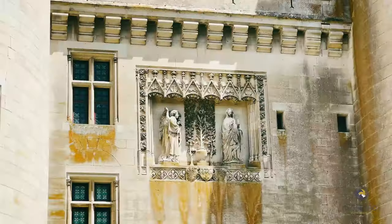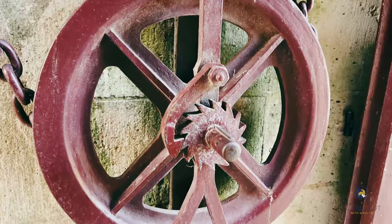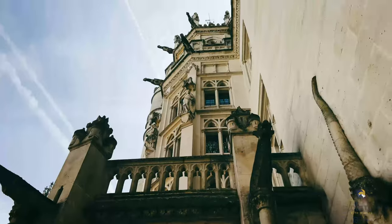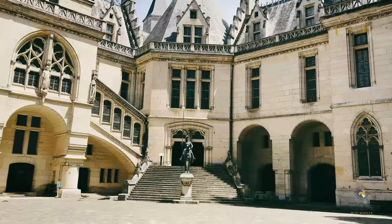Built on a rocky spur above the Nonette river, Chateau de Pierrefonds offers stunning views of the surrounding countryside. Once you have crossed the drawbridge, discover a courtyard of honor of great architectural wealth.